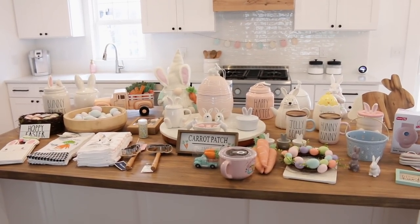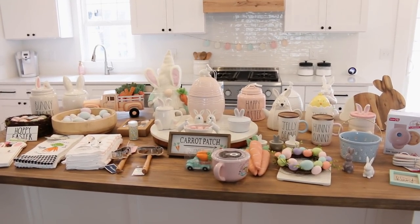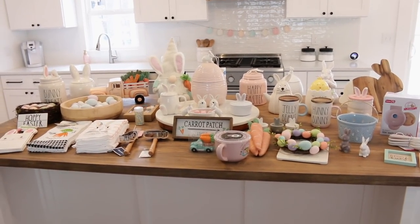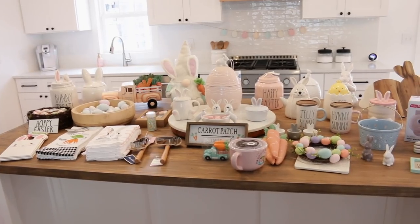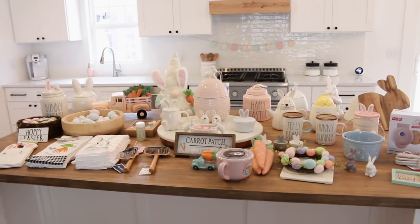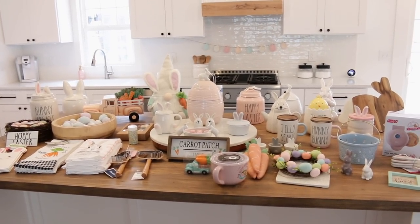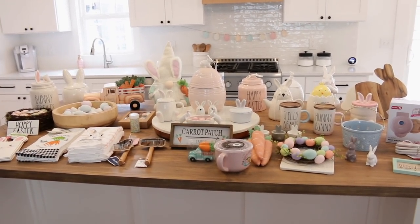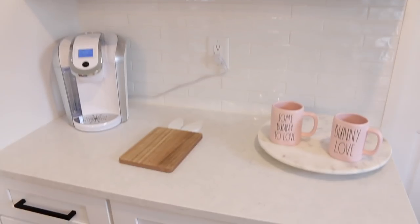Now I'm going to get to decorating because all of this stuff on my island drives me crazy — I'm a little bit of a neat freak. I also wanted to show you we did hang up that Easter egg garland back there from the Target Dollar Spot. Bill helped me hang it last night because it's so hard with one person. He also helped hang one on the fireplace, which I'll show later.